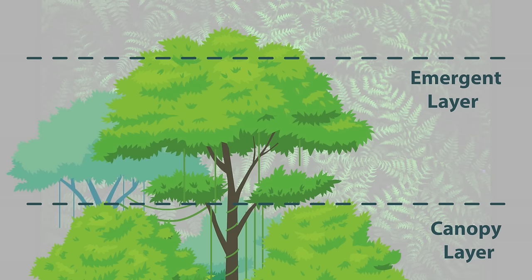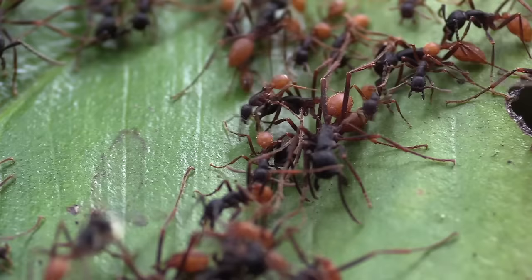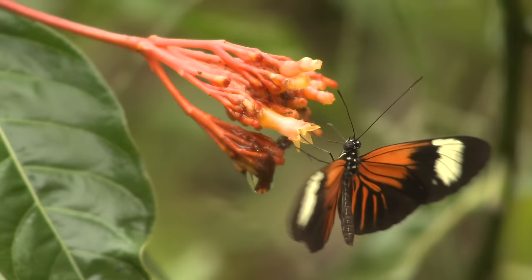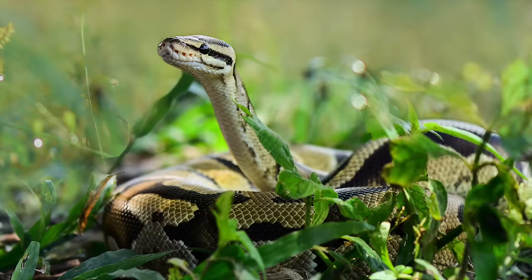First up is the emergent layer, which is at the very, very top of the rainforest. Only the tallest trees can reach this layer. Animals and insects that live here include birds, butterflies, bats, small monkeys, and snakes.